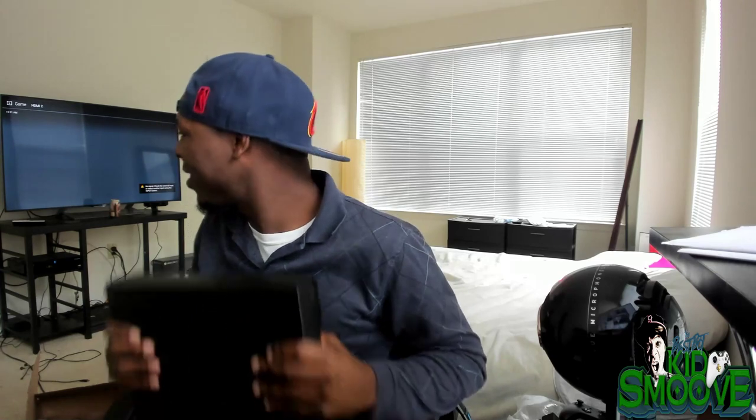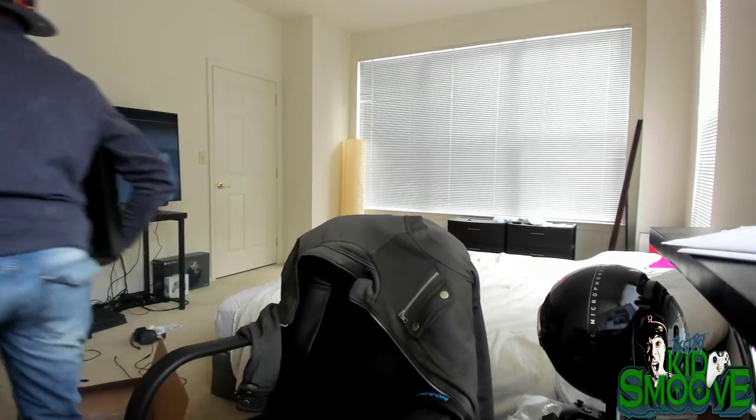Hey — told you, you can't interrupt the unboxing. This is a special unboxing. What do you want? Alright, give me five minutes. Thank you.